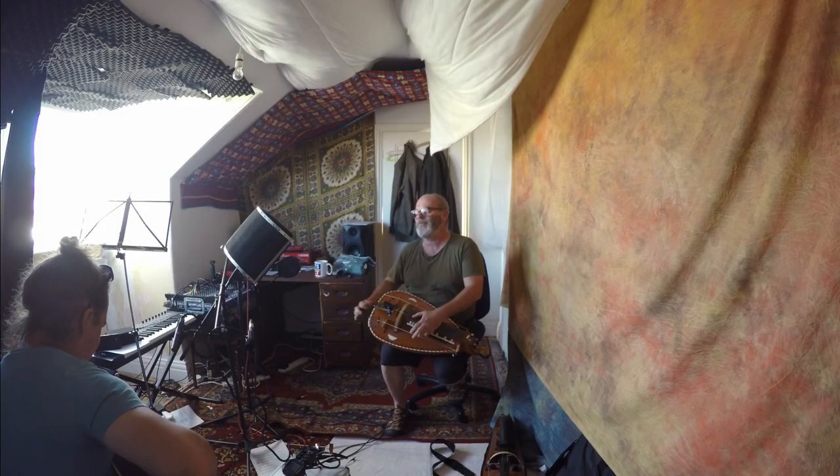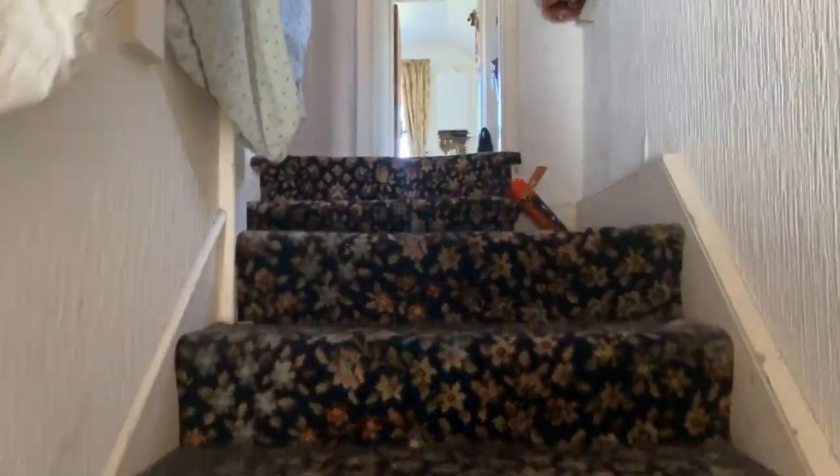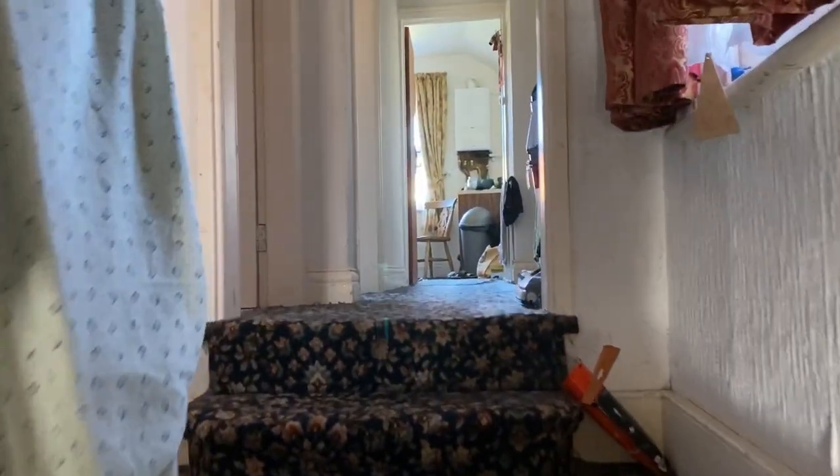Hello guys and welcome back to a new episode of Trekking Europe. This time an interview and insights of the fascinating instrument Hurdy-Gurdy with musician, composer, filmmaker Quentin Buckworth.